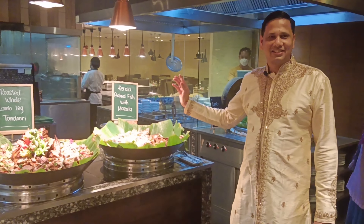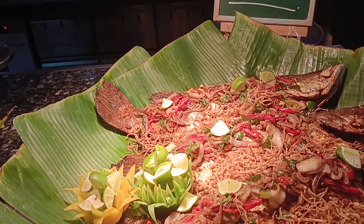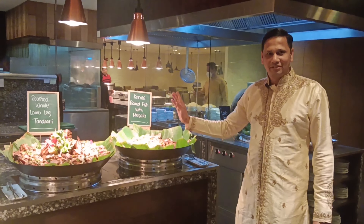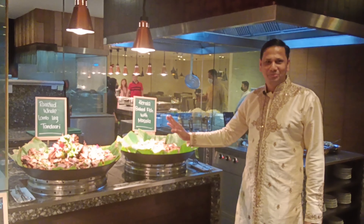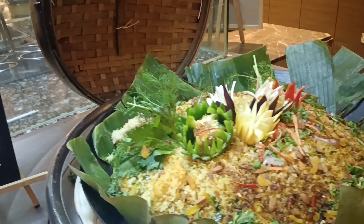This is Kerala trail — South Indian style baked fish with masala. This is also one of our signatures and all of you must try this. Then here we go — lamb dum biryani from Hyderabad.